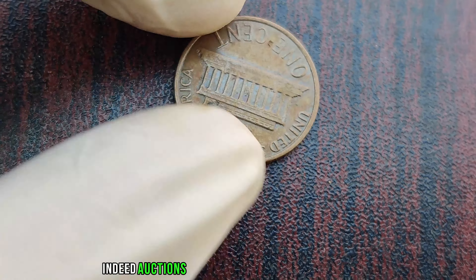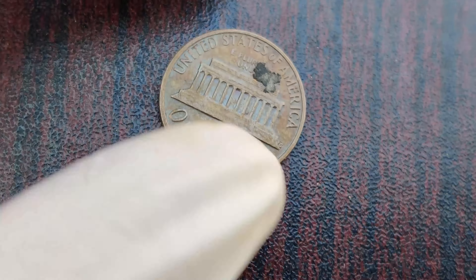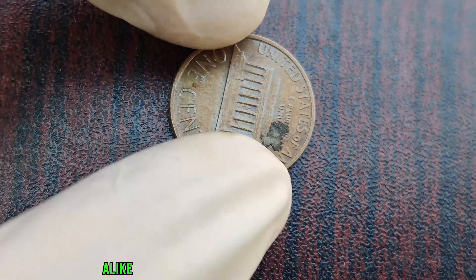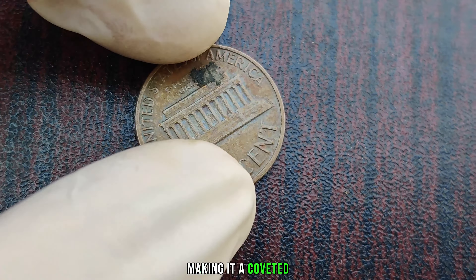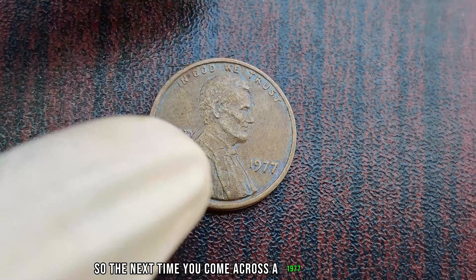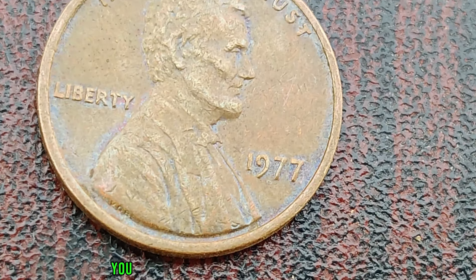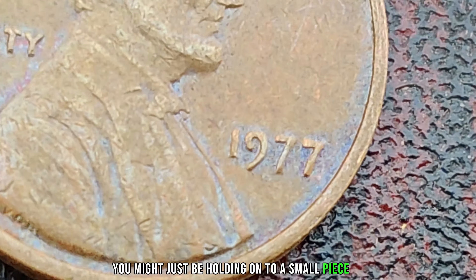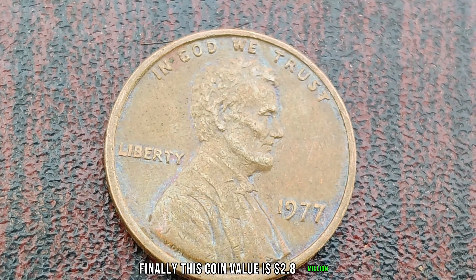Indeed, auctions have witnessed fierce bidding wars over this numismatic treasure. Collectors and investors alike recognize the potential for immense returns, making it a coveted item in the world of coin collecting. So the next time you come across a 1977 Lincoln penny, take a closer look. You might just be holding on to a small piece of history worth millions. Finally, this coin's value is $2.8 million dollars.